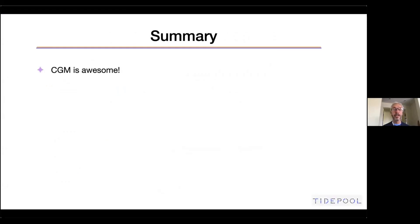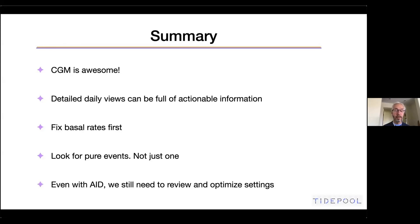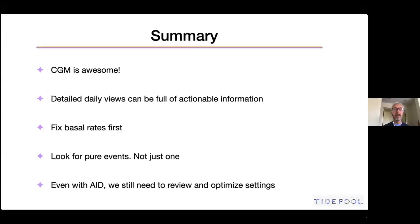In summary: CGM is essential — without it, none of this analysis would be possible. Detailed daily views are full of actionable information. Fix the basal rates first; if basal isn't right, you can't tell whether the ICR or the basal is insufficient — there's no way to tease those apart. Then address the insulin-to-carb ratios and ISF. Look for pure events — not just one, but three or four confirmations. Even with automated insulin delivery, review and optimize all settings. Know your patients, trust them, and don't hesitate to ask them for a few extra days of careful data collection.